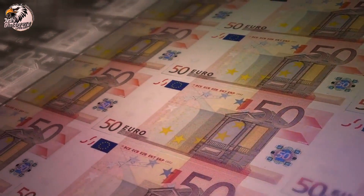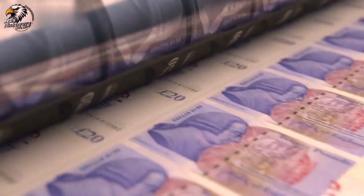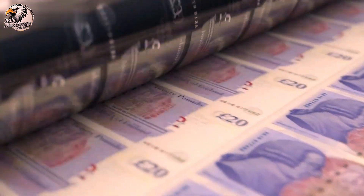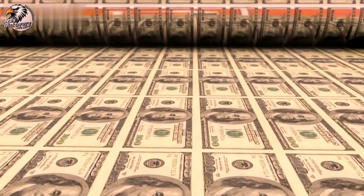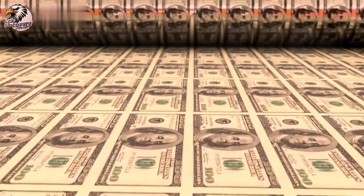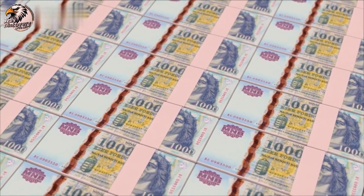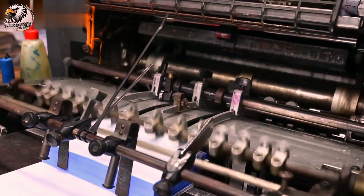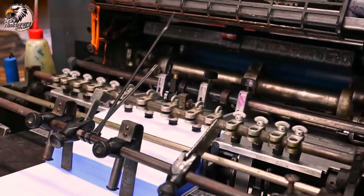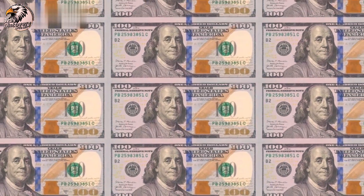This allows for easy tracking and helps maintain the integrity of the currency. Finally, the finished notes are bundled and prepared for distribution. They are securely transported to banks and financial institutions across the country, ready to be put into circulation.